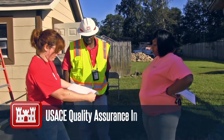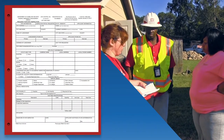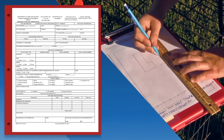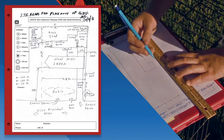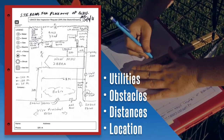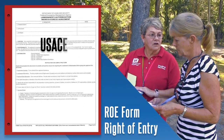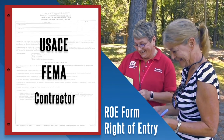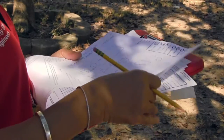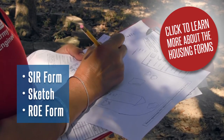Prior to these steps, a USACE quality assurance inspector has already visited a homeowner's site and completed the site inspection request form to determine feasibility and potential placement of the unit. The QA inspector has also drawn a sketch of the site indicating utilities, obstacles, distances to and from existing structures, and the proposed location of the unit. The QA inspector has gotten the homeowner to sign a right of entry (ROE) form to allow USACE, FEMA, and the haul and install contractor to access the homeowner's site. FEMA uses the completed site inspection request form (SIR), sketch, and ROE form to process the request into a work order.